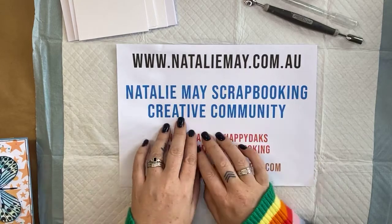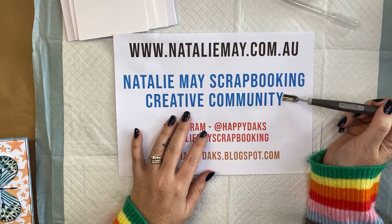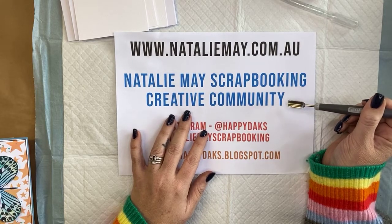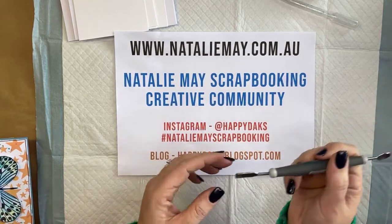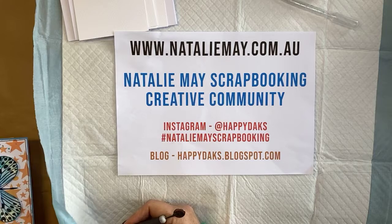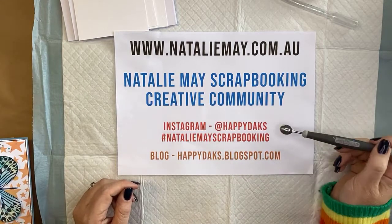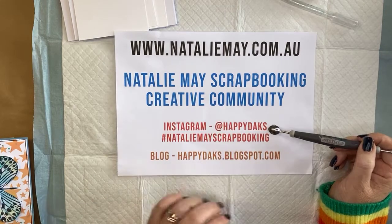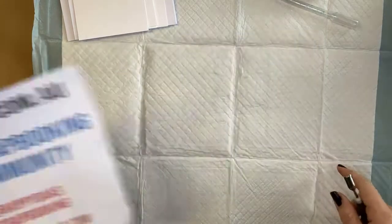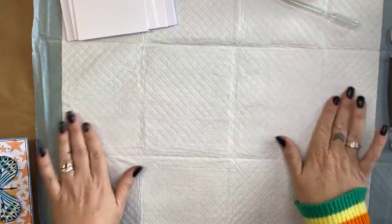The specials are available on nataliemay.com.au today and tomorrow only. If you're not part of the Natalie May Scrapbooking Creative Community on Facebook, jump on board and request to join the group — this is where we share all sorts of bits and pieces. If you're on Instagram, follow me — hashtag Natalie May Scrapbooking — and you'll find some information there.